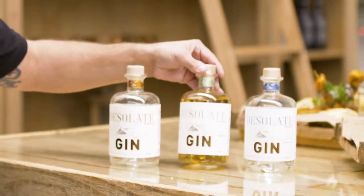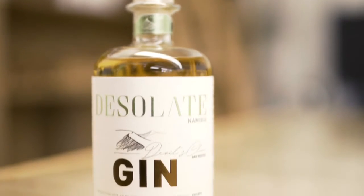Next up is the Devil's Slaw — a very interesting combination, very trendy right now. It's a gin rested in oak barrels, and we want to achieve a balance between a woodiness and a gin.